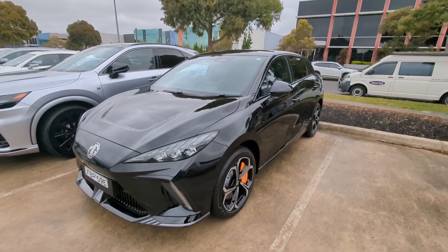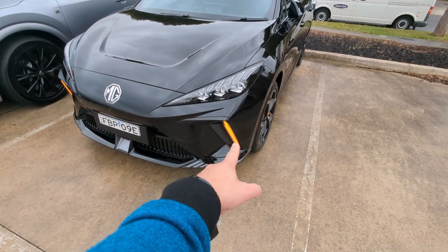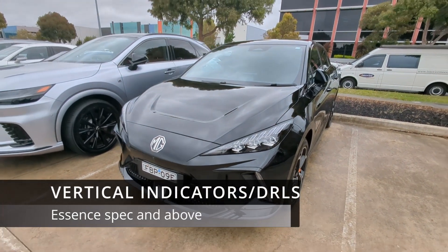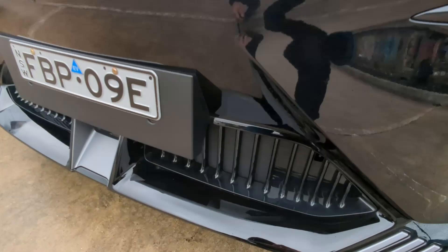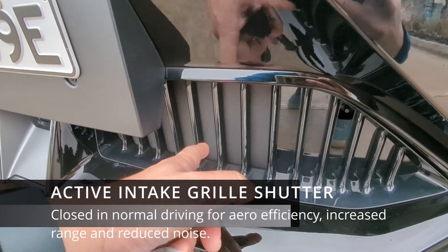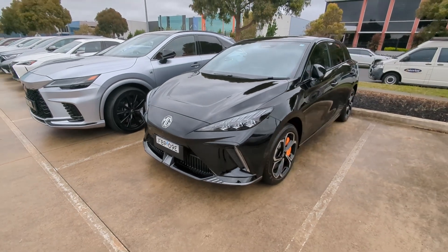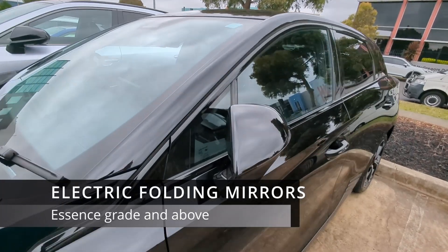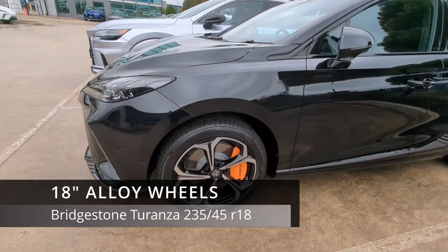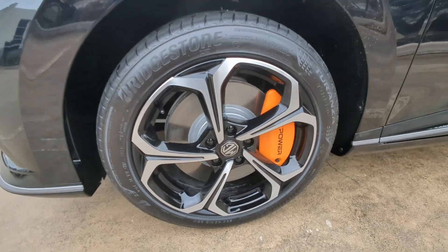Let's do a quick exterior walk-around. Up front, not a great deal different from my MG4 51 X-Cite, but you can see the vertical indicators and daytime running lamps — not present on the 51 model, only on the 64, 77, and X-Power. This model also has active shutters in the grille, which open and shut as the car determines needed for aerodynamics and cooling. The mirrors are also power-folding, which is not on the base model. Wheels are 18-inch with 235/45 Bridgestone Turanza tires.